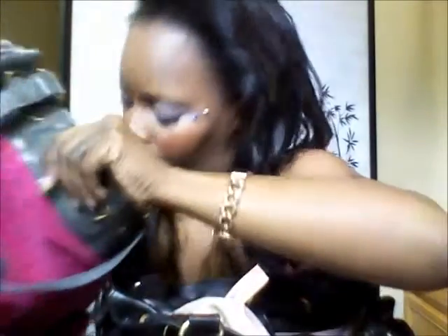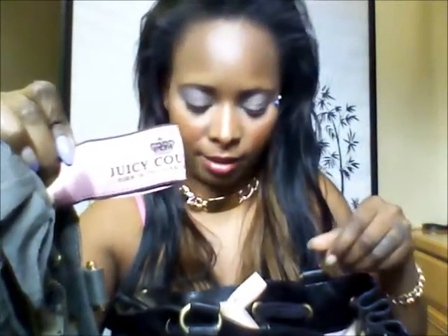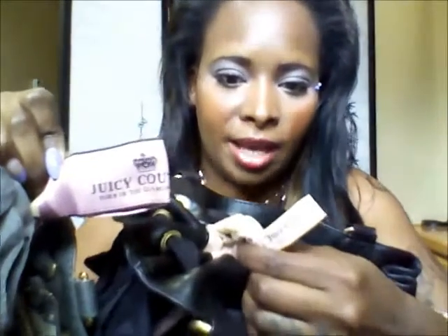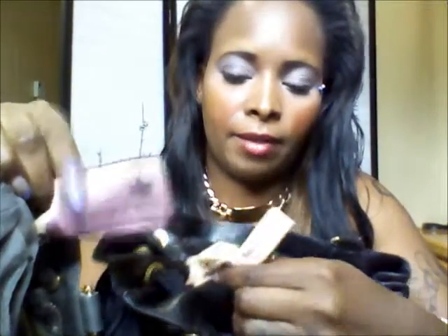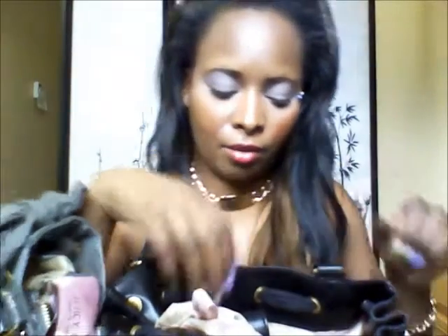For the interior tags: the fake one has a big tag and the real one has a small tag. The fake one doesn't have any model number or make number inside, while the real one has the model number and the date it came out. Those are the key differences between the two Juicy Daydreamer bags — one real, one fake.